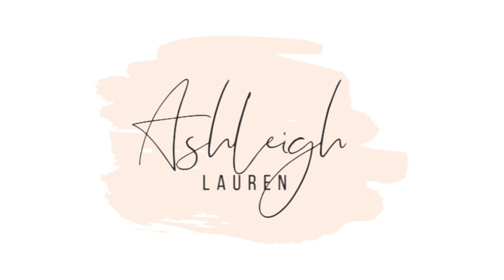Hey, welcome back to my channel, it's Ashley here, and if you are new, hey girl hey! Today's video is sponsored by Cricut, and I'm going to be sharing how to make money using a Cricut machine. There are so many different ways to do this. This video is definitely for you if you are a first-time Cricut user, someone looking to start a side hustle, or someone that just needs some additional income each month.